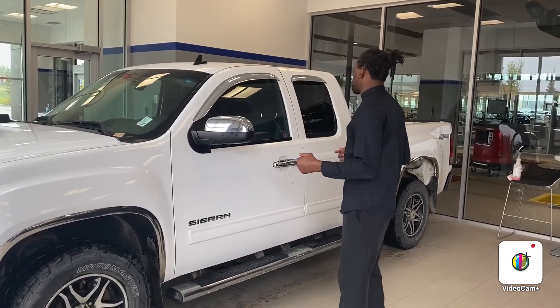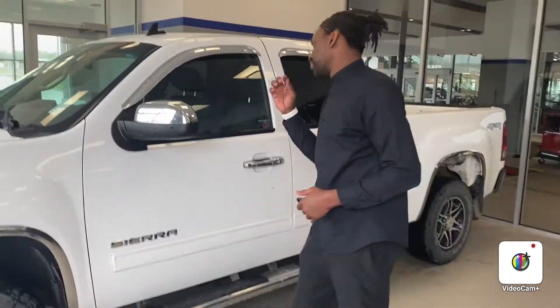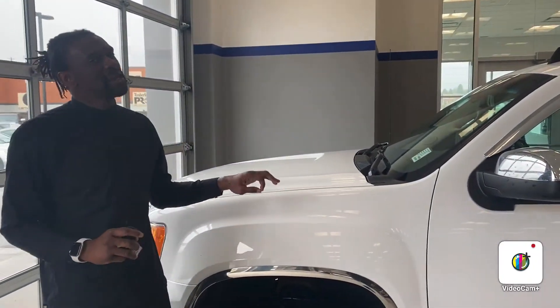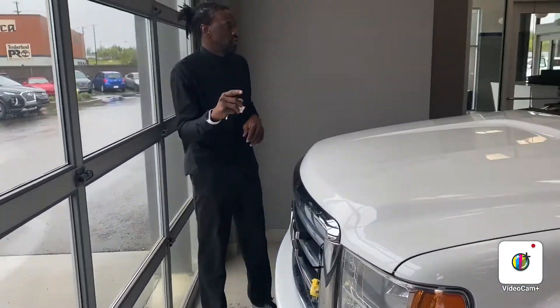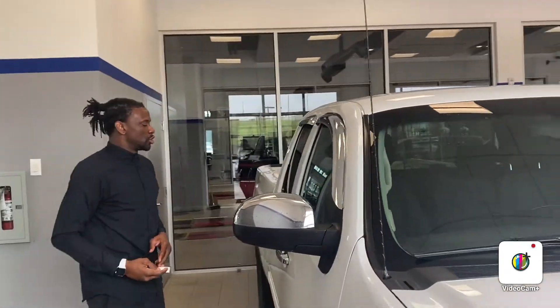I'm going to be doing a walk-around video of the vehicle and showing you a few features. Now the great thing about this vehicle — this is a very rare one. You do have a V8 engine, but you have a 6.2 liter, not 5.7, but 6.2. That's going to be very rare and probably one of the best and greatest assets with this vehicle.